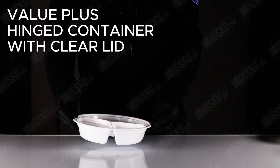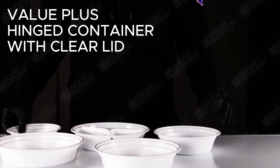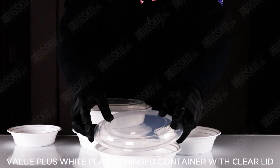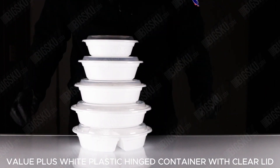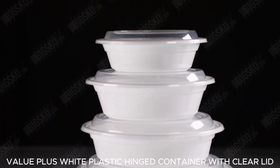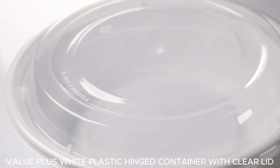We're excited to introduce the white plastic-hinged container with Clara Lid, your ultimate partner in culinary presentation and efficiency. Imagine a container that not only secures your food but also showcases it beautifully. Our clamshell-style container is designed with a hinged lid that says goodbye to the hassle of separate lids.